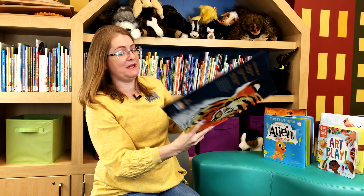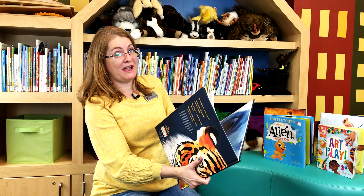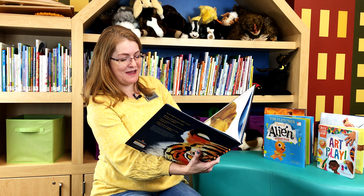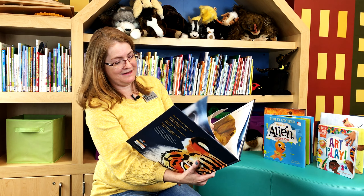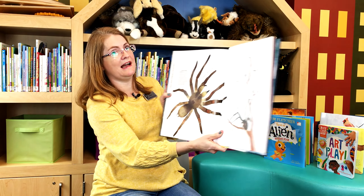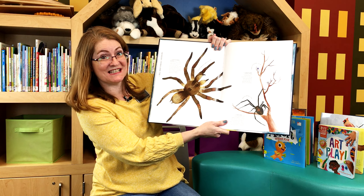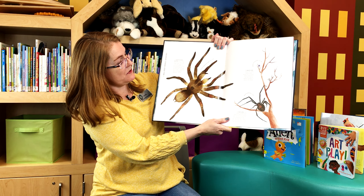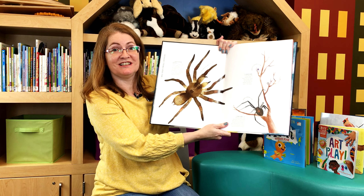I want to show you one more picture. However, if you are at all squeamish of spiders, you might want to avert your eyes for just a minute. Okay, so this one is called the Goliath bird-eating tarantula. Look how huge that is — that is a life size illustration right there. I think if I saw that I would be running out the door.